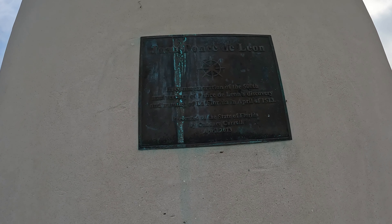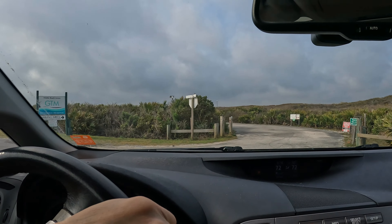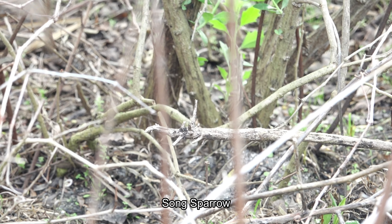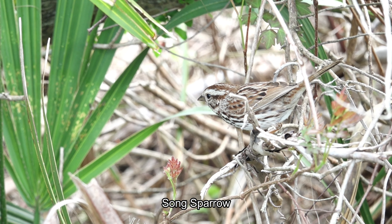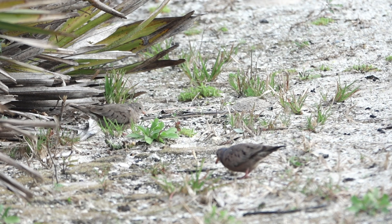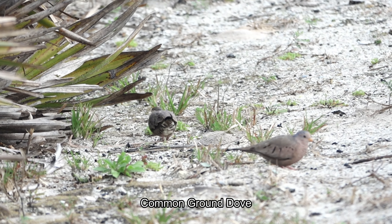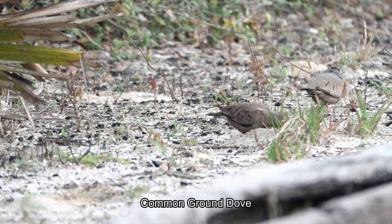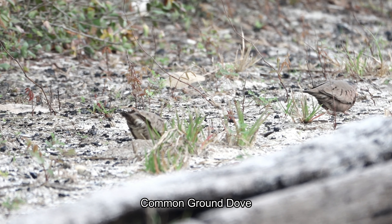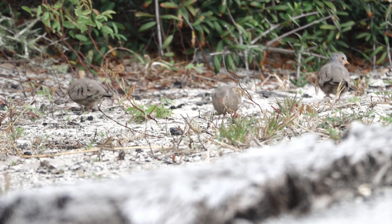Let's see — Juan Ponce de León. That's the midpoint beach parking lot. Look at that, that's a song sparrow — yeah, that's a song sparrow. And then we have common ground doves. Pretty cool. There are three of them actually, constantly picking something.